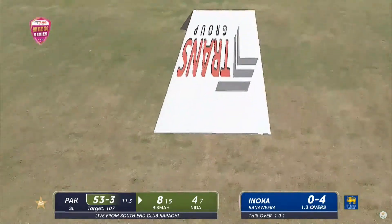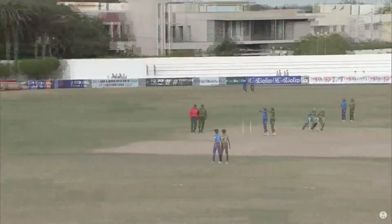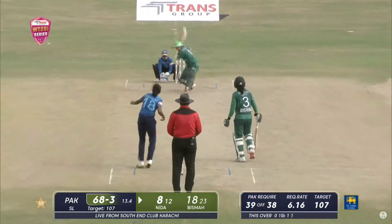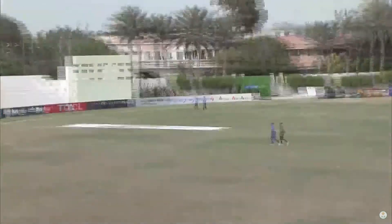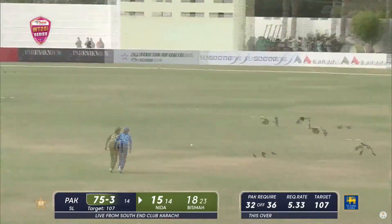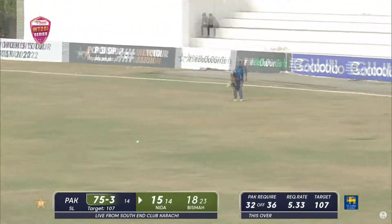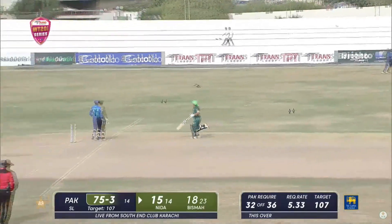That's lofted straight down the track - this should give her a boundary, yes it does! It was a juicy full toss, but she picked the right spot. Mid-on was back. Once again, use of that bottom hand to get the elevation, got closer to the ball, got underneath it. The Sri Lankan skipper taking to the attack - slightly short from Nida Dar, punching it with strong forearms.